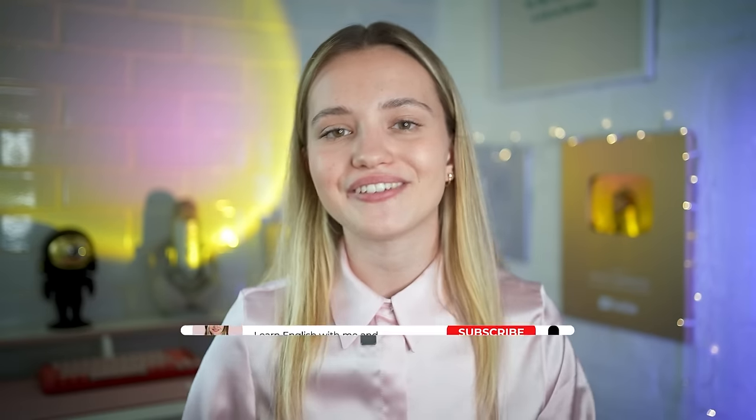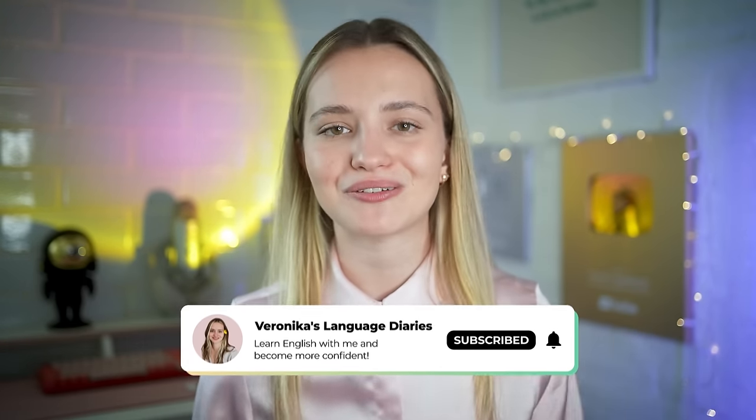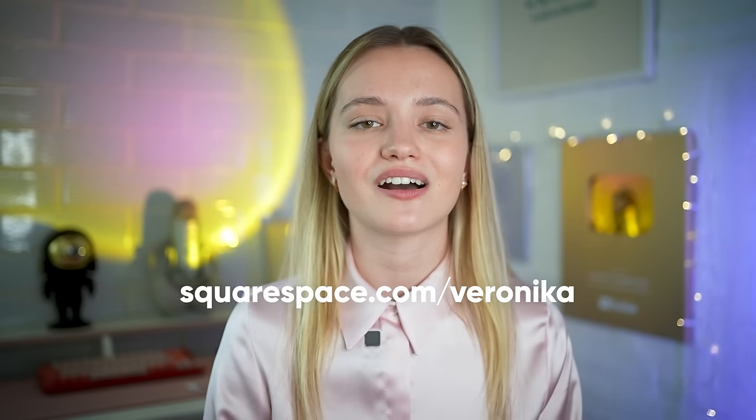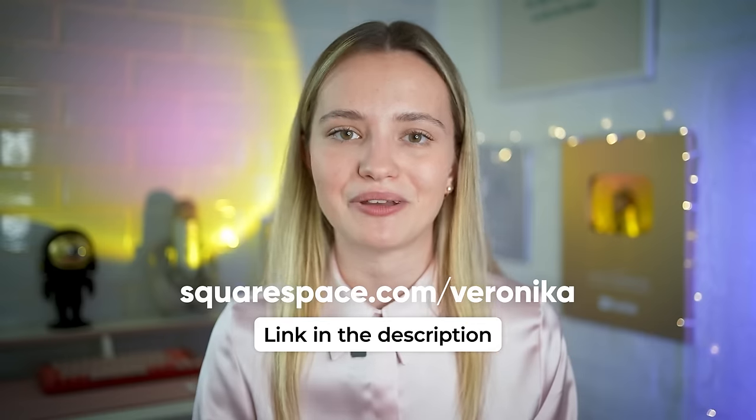I think that's going to be it for this video. If you liked it, don't forget to give it a thumbs up and subscribe to my YouTube channel. If you want to create your own website, go to squarespace.com/veronica — the link will be in the description and pinned comment. If you're curious what micro habits helped me learn English and achieve the level I have right now, check out that video next, and share your favorite English learning resources in the comments. I'll see you there.